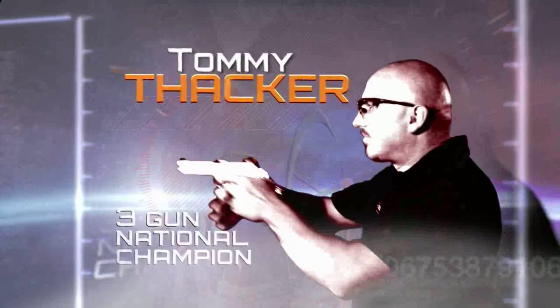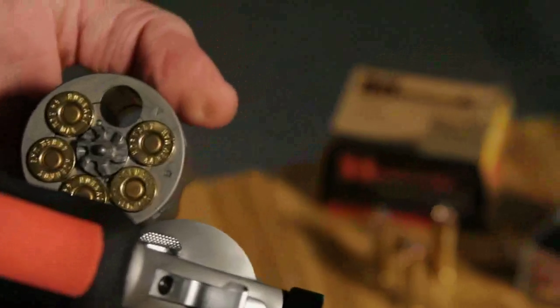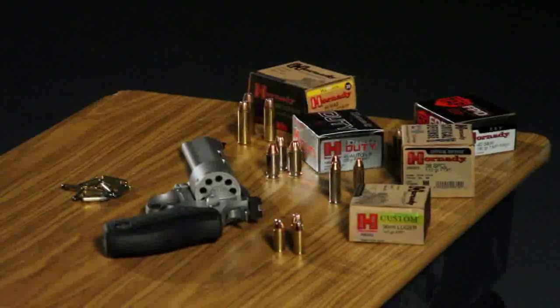Newton's Third Law: to every action, there is an equal and opposite reaction. For shooters, it's called recoil. Three-gun national champion and accomplished shooter Tommy Thacker demonstrates how the weight of the gun, weight and speed of the bullet, and firearm mechanics can affect recoil.